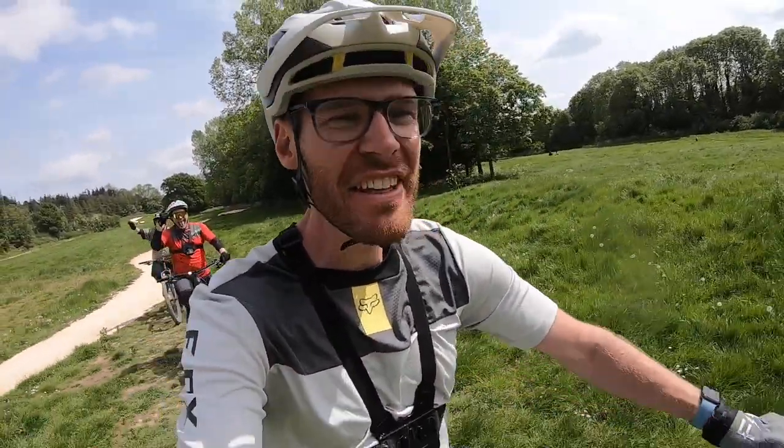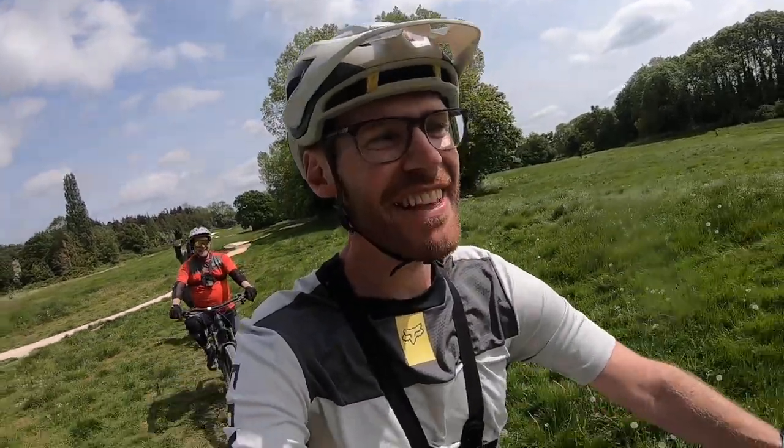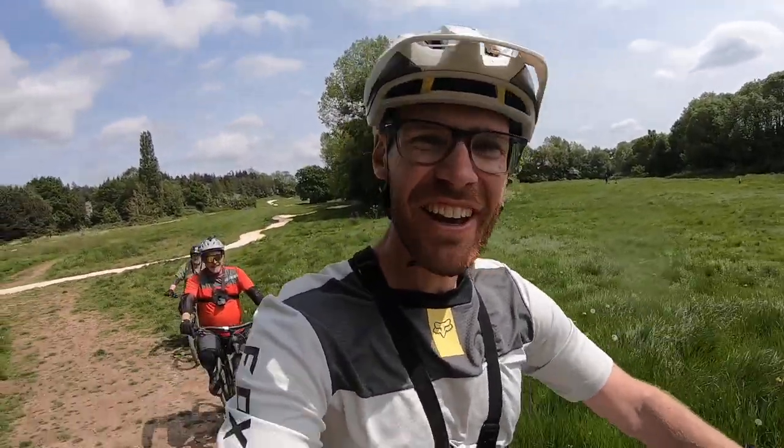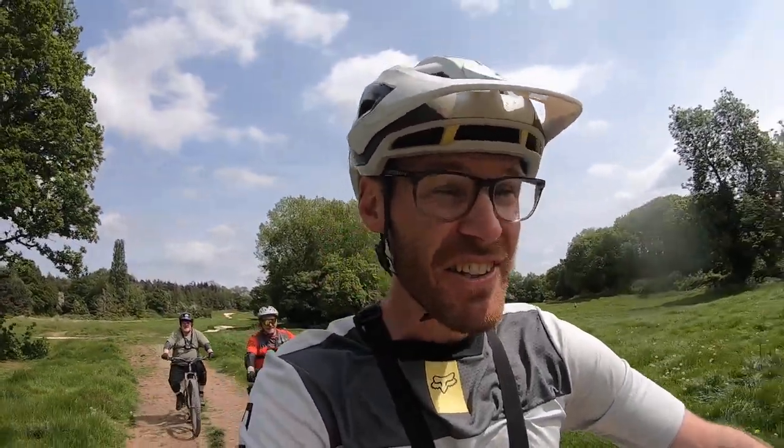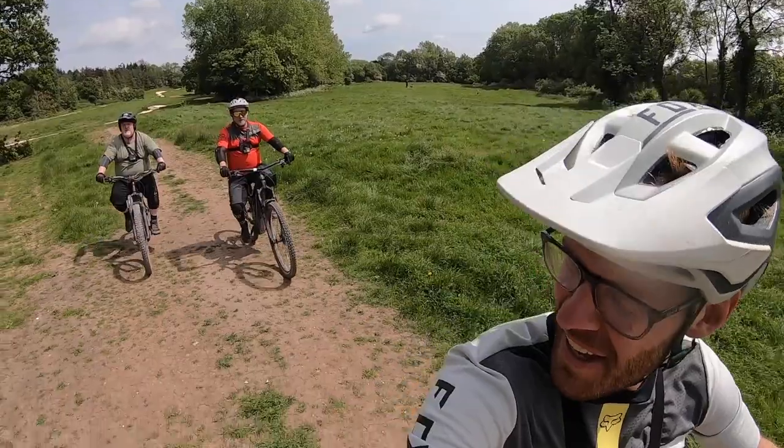Once again, a big thank you for watching. Don't forget to hit that subscribe button and go give those guys a follow — Trev's Don't Pay Bills and Daz MTB on Instagram. Thanks for coming along and I hope you enjoyed it. See you soon.